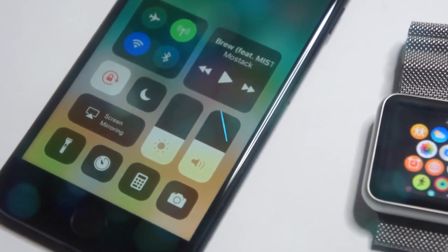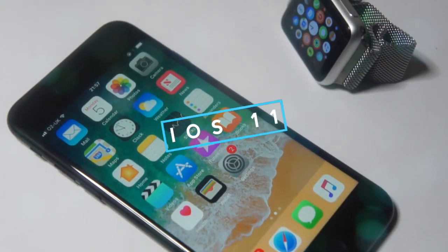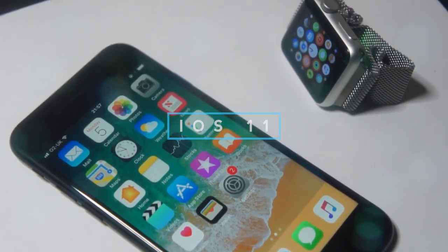What's up guys, Dave here from the gadgetbook.com and today we're going to be having a look at the first beta of iOS 11. So let's go ahead and jump right into it.